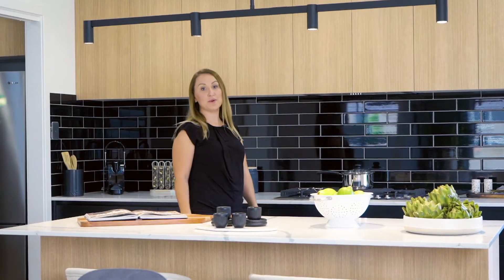Welcome to our newest split-level display home, our Moxie 267, located at Potters Lane, Raymond Terrace.